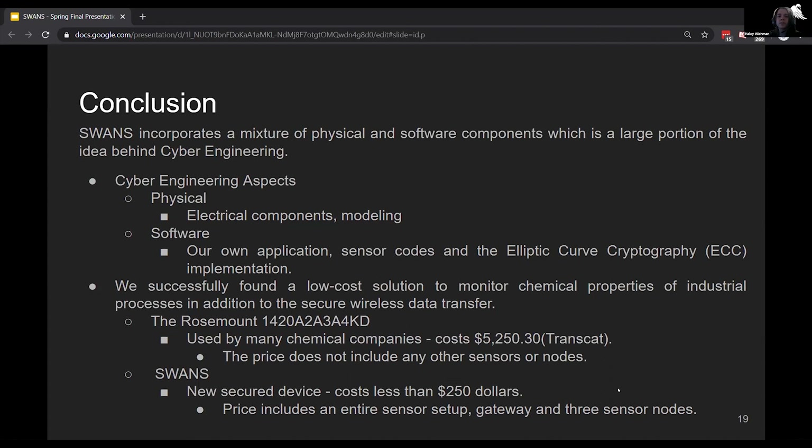The Rosemount gateway, which is used by many chemical companies, costs $5,250, and this price does not include any of the other sensors or nodes. SWANS, on the other hand, is a new secure device which costs less than $250. This price includes an entire sensor setup, gateway, and three sensor nodes.